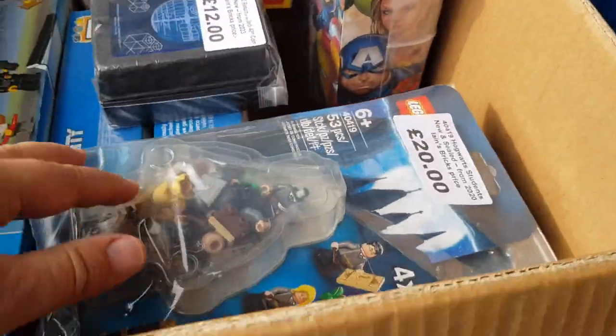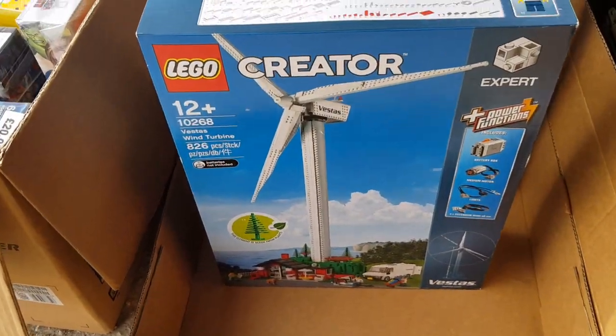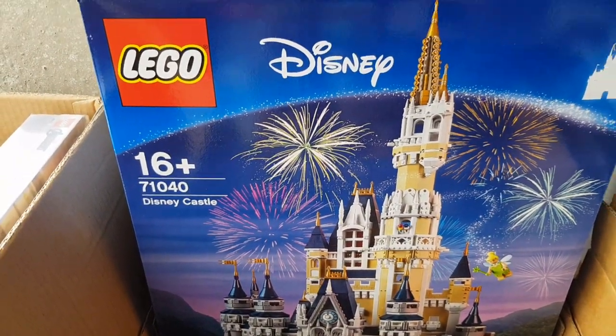Some of the biggest sets to show you: I've got the Vestas Wind Turbine and the city train set. I'm also taking the Disney Castle - this is the original one, not the new one.